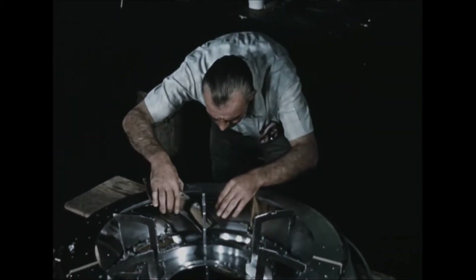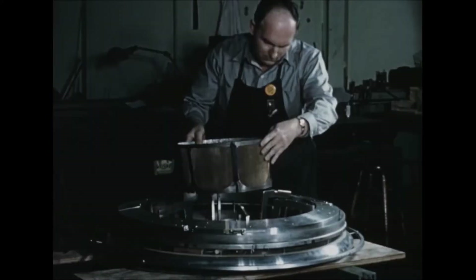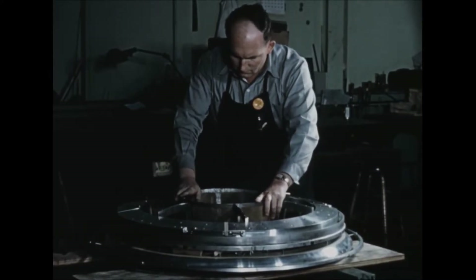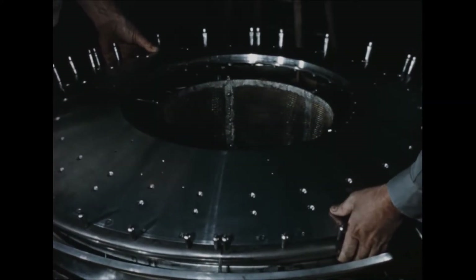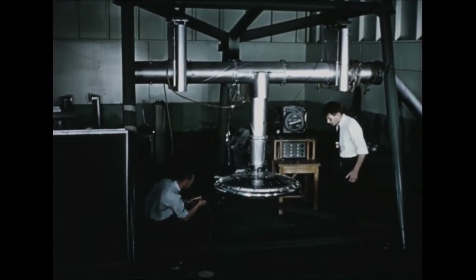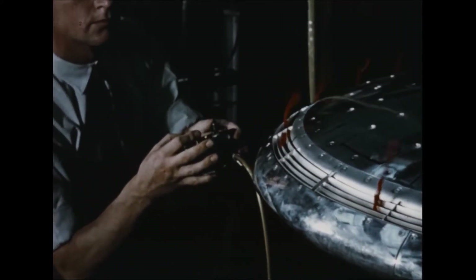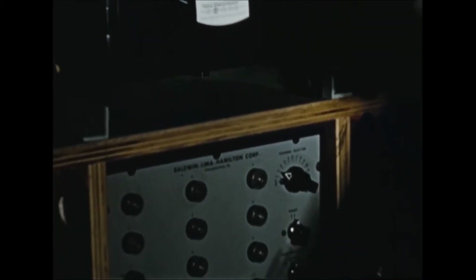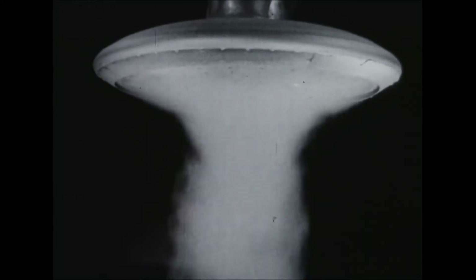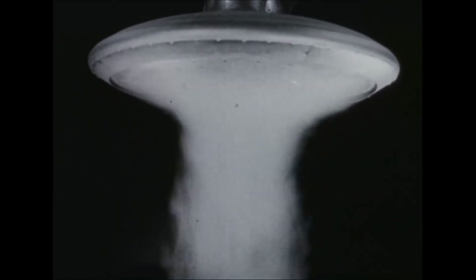To provide more detailed aerodynamic data, a one-fifth scale model of the Avrocar was designed and constructed for testing in the Massey Memorial wind tunnel at Wright Air Development Center. Before being dispatched to WADC for installation in the tunnel, the model and its supporting structure, together with an integral force balance, were assembled and checked for functional behavior. Wind tunnel tests, including flow visualization tests, were performed to determine aerodynamic characteristics and pressure distribution during takeoff, hovering, transition, and forward flight.